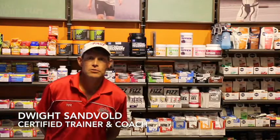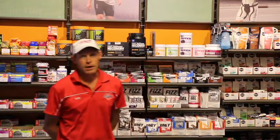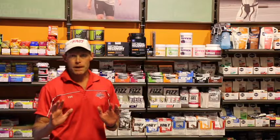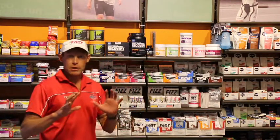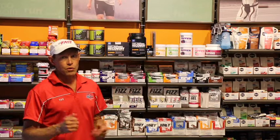This is Dwight Samvold, Triathlon Coach for Endurance House Fast Triathlon Team, coming to you today to talk about carbohydrate fueling options. Just got done talking in my past video about drink mixes. Now let's talk about sources of additional carbohydrate that you need to keep yourself rolling.